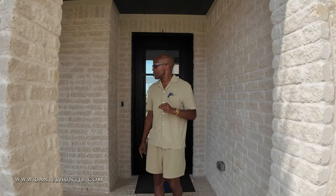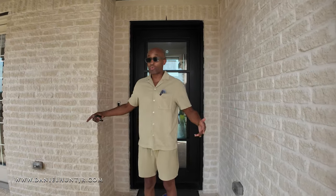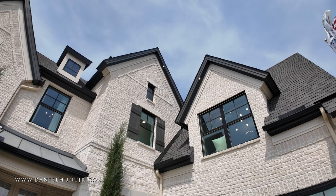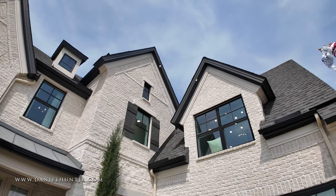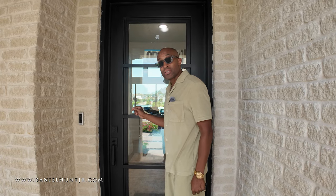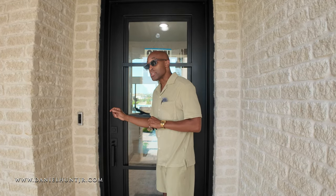As we enter the home, we're greeted with this off-white brick exterior. We have surround sound speakers even on the front patio, a seven-foot iron and glass accented door. This is also a smart home.